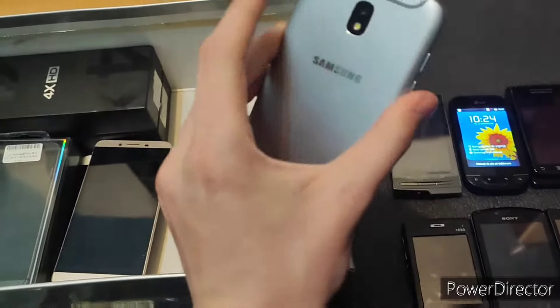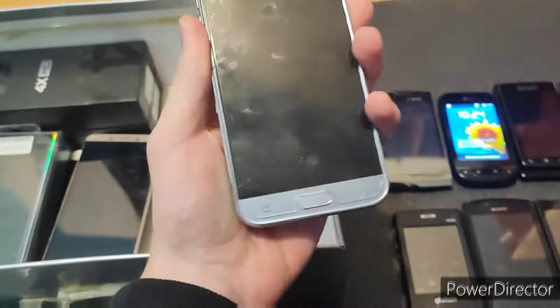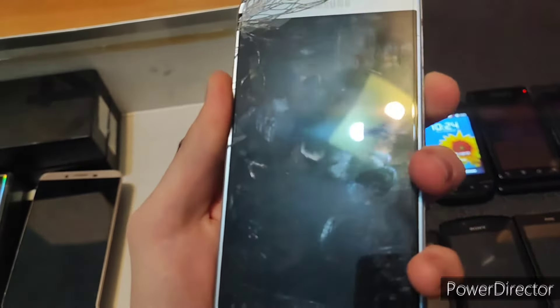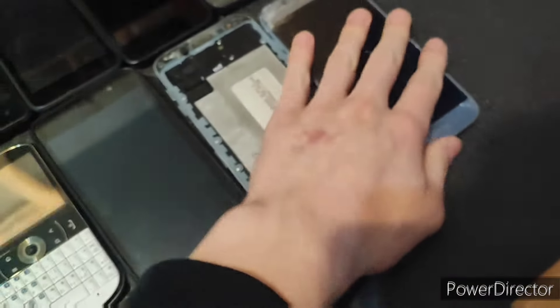Yeah, this is a J5 — J5 2017. This one probably has a broken AMOLED, as it's listed. I don't see the cracks — never mind, I do, but they're barely visible on camera. This works about as well as you would expect it to.